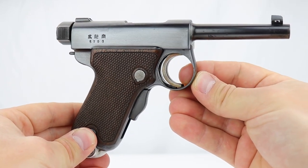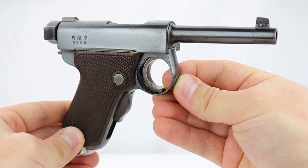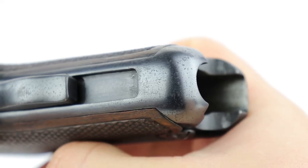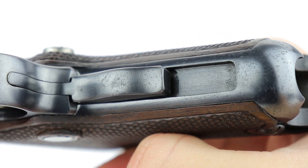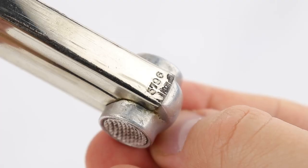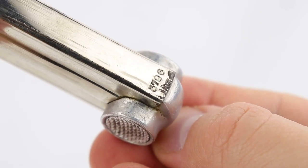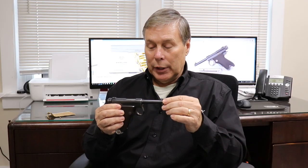This is a typical Baby Nambu in much better shape than most. Many of them have pitting — for obvious reasons, they went to sea and salt got on them. This one is better than most; it just has a few little speckles, which you can see in the video. The magazine is matching number to the gun, and the grips are also matching number to the gun. It shoots seven millimeter — we talked about that in the previous video.